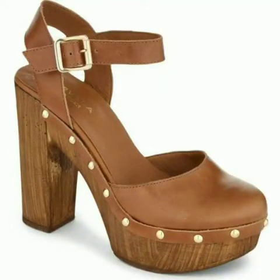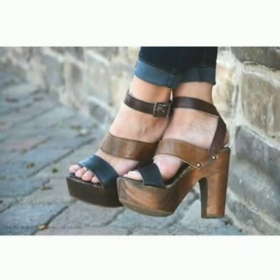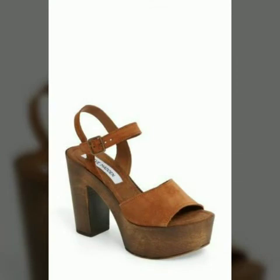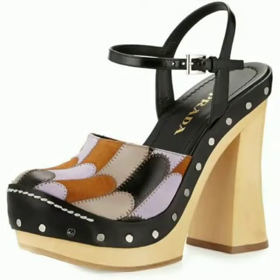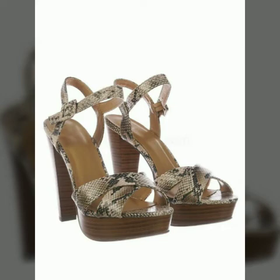Hello friends, how are you all? Welcome to my channel. I hope you are all fine and doing well. Today I am going to share with you very beautiful and stylish wooden heel shoes for women and girls. These are very gorgeous and beautiful shoes.